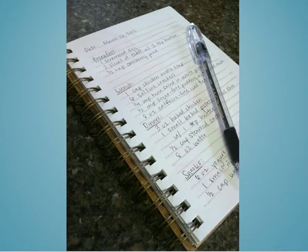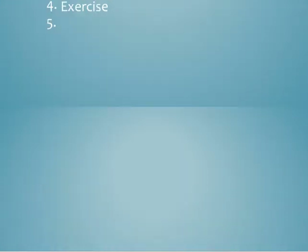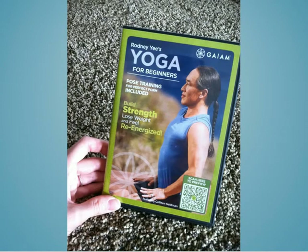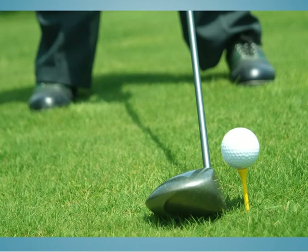A food journal can also help you determine if there is a pattern to any foods that may aggravate your symptoms. The next activity is exercise. Patients should do low-impact exercises like yoga, tai chi, and pilates. These exercises have a movement component but focus on rhythmic breathing. Low-impact sports like golf would also be a good choice. Patients with Crohn's should walk, not run, on treadmills and increase the track's elevation.